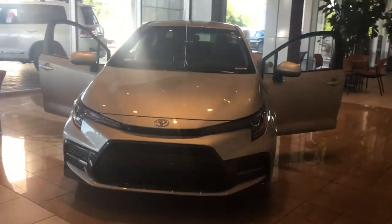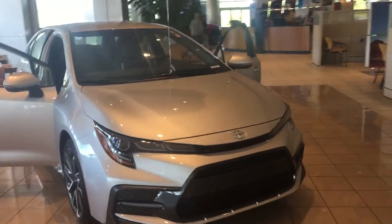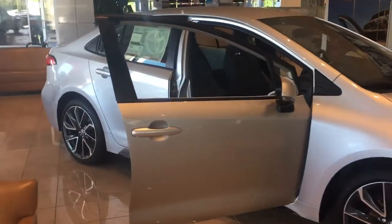Hey, it's Brent here at LaGrange Toyota. Wanted to send you a quick walk around video of the 2020 Toyota Corolla. It is here in our showroom. It is the SE.